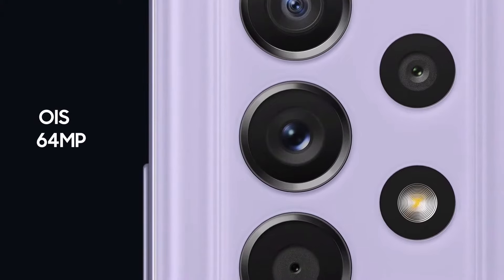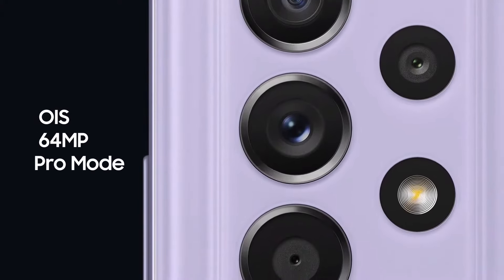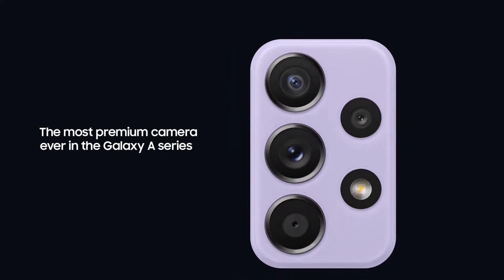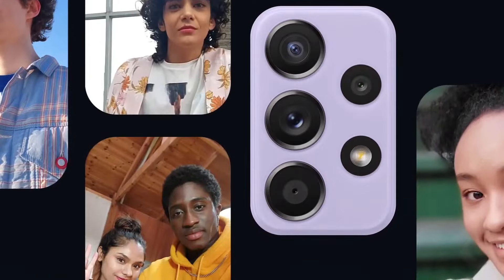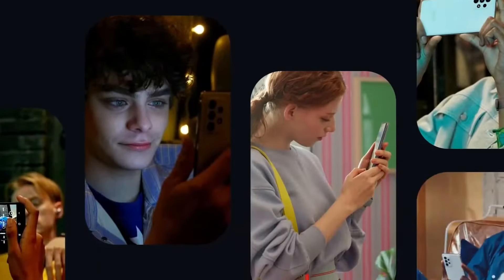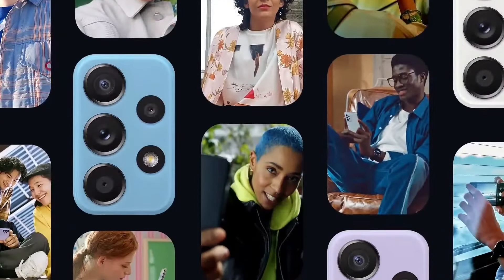With new OIS, 64-megapixel resolution, and Pro mode for photos and videos, this is the most premium camera leap ever in the Galaxy A series. The awesome camera on Galaxy A52 and A72 lets you capture the world as you see it and create content to match.